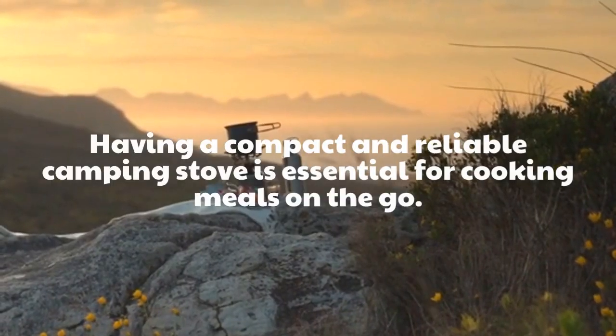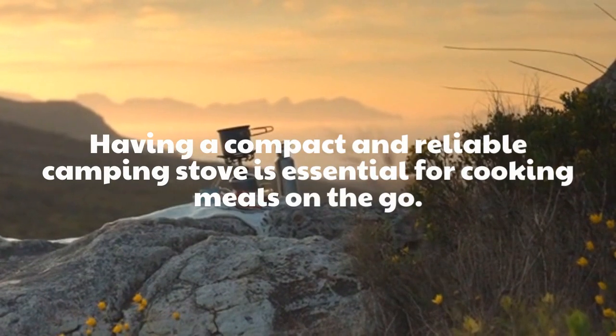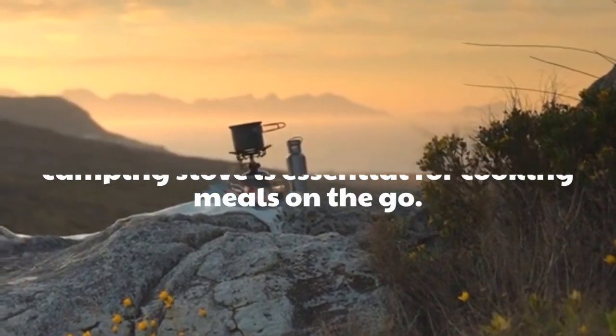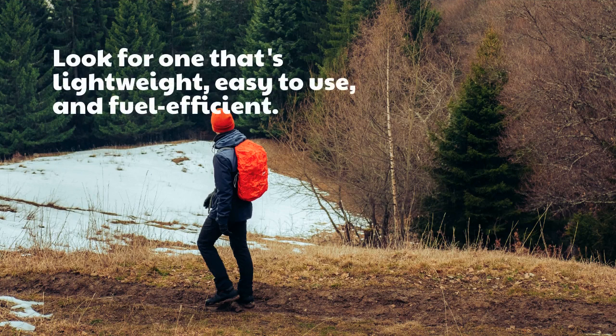Having a compact and reliable camping stove is essential for cooking meals on the go. Look for one that's lightweight, easy to use, and fuel-efficient.